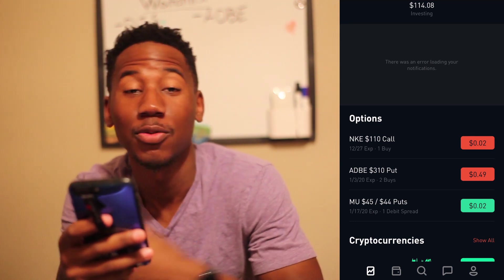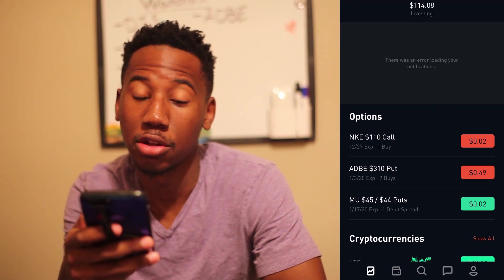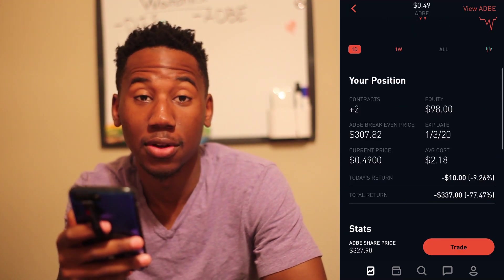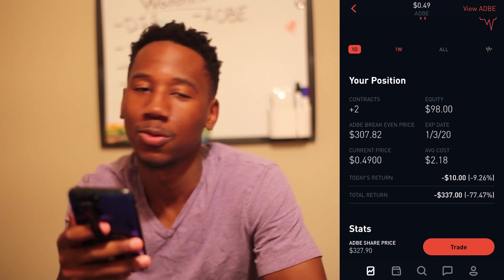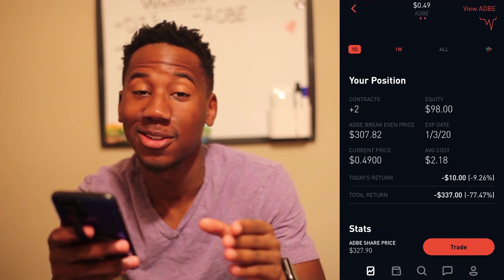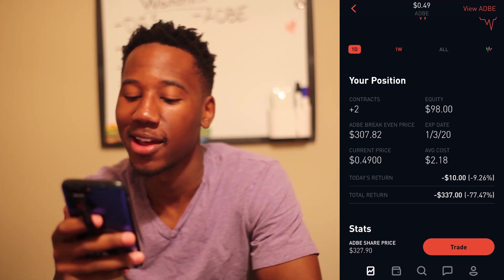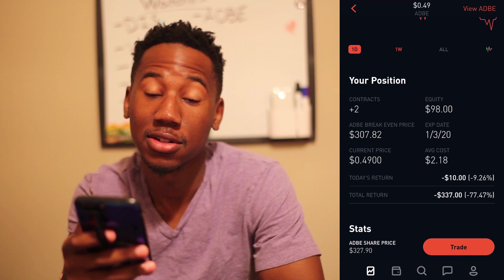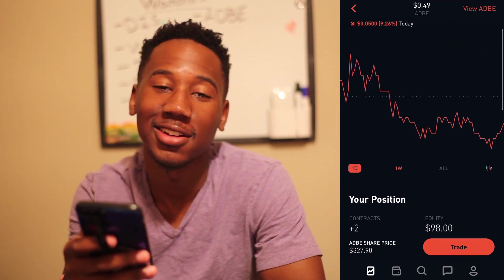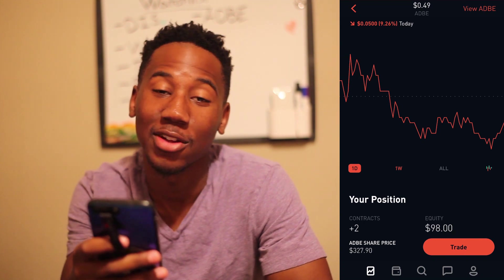I have two Adobe puts worth $49 each — they're the majority of the portfolio right now. We haven't lost that value yet, and that is why I'm still in this position. We're down $337 on it. The stock market has had an absolutely amazing week, and Adobe has as well.